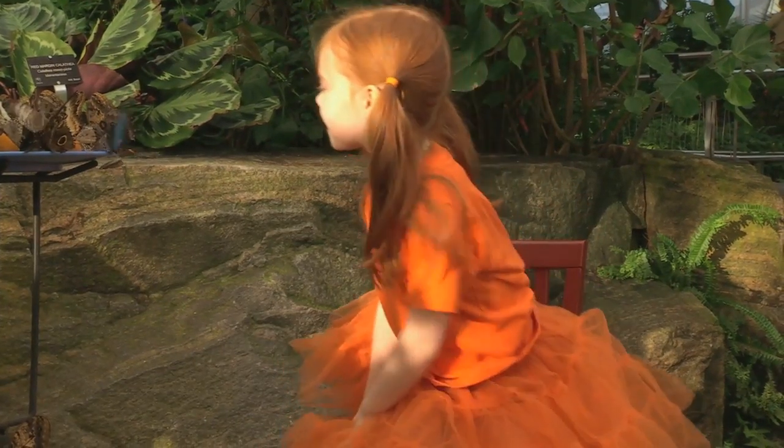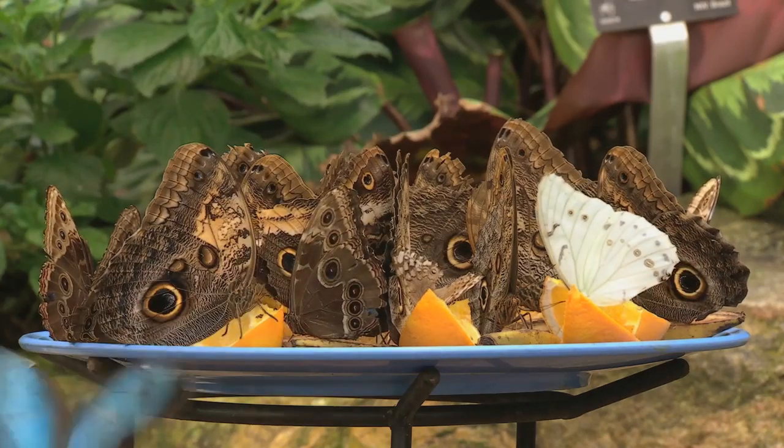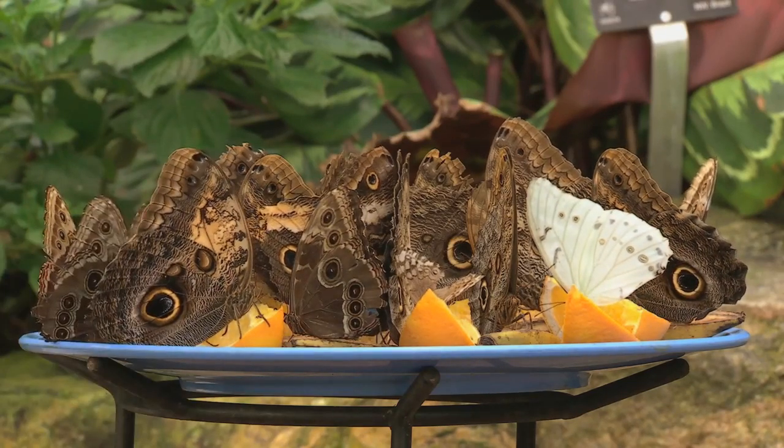Blue Morphos are one of my favorites. The Blue Morphos — one of your favorites? It's one of mine too, and there's some sitting right here on the fruit tray.